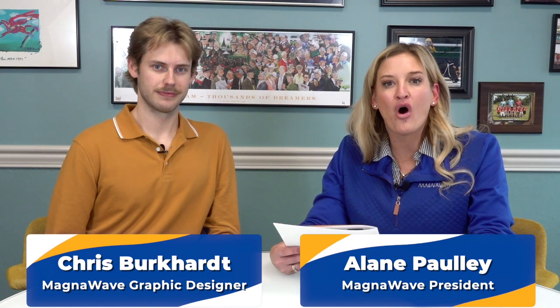Hi, I'm Elaine Pauly, the president of MagnaWave, and joining me today is Chris Burkhart, our graphic designer, and we're going to talk about all things marketing.